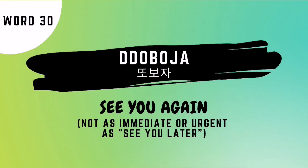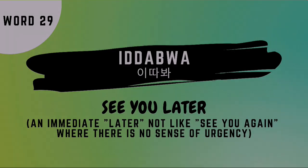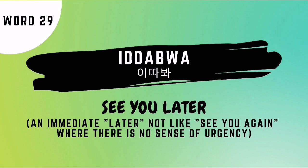Word number 30 is dabo cha, which means see you again. And word number 29 is idabwa, which means see you later.